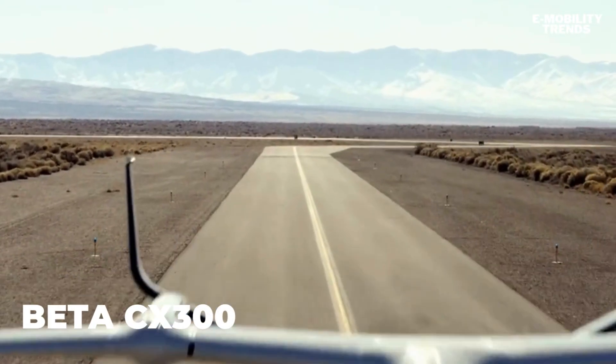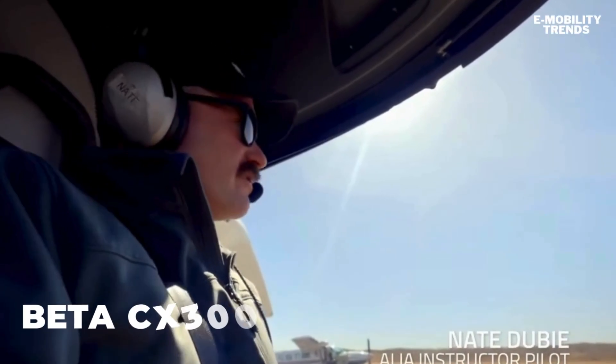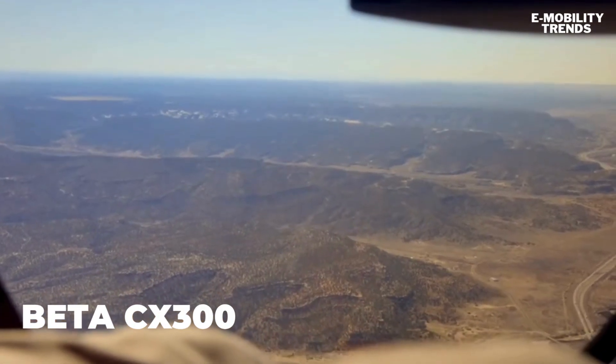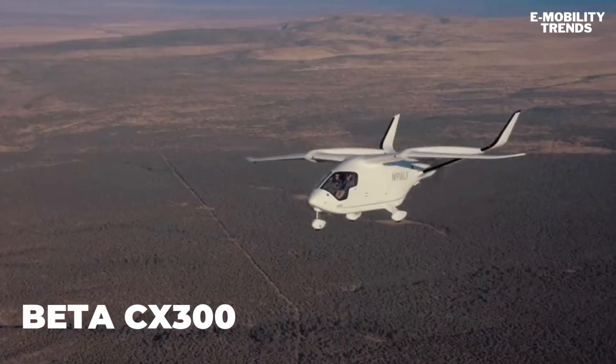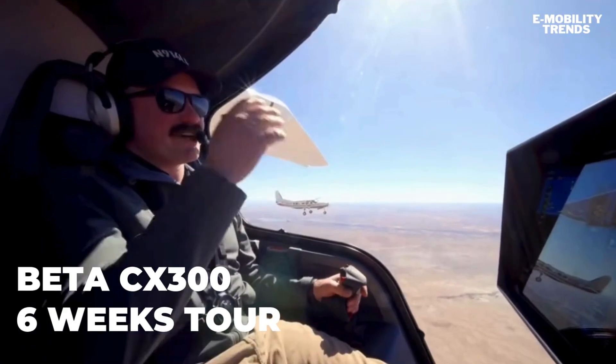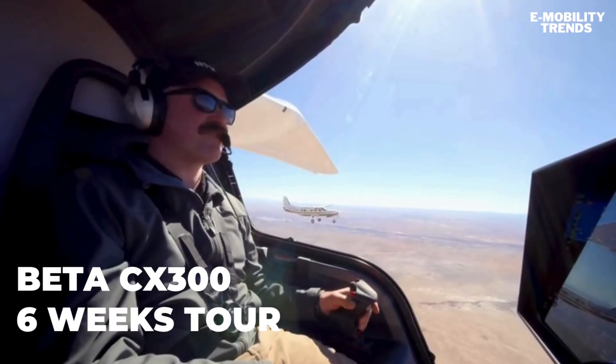Meet the CX-300, an all-electric, fixed-wing aircraft developed by Beta Technologies and designed for conventional takeoff and landing. This isn't just a prototype — it's a production-intent aircraft that recently wrapped a six-week tour across the U.S., flying in VFR and IFR through blizzards, desert heat, and night conditions, proving that electric aviation is ready for prime time.